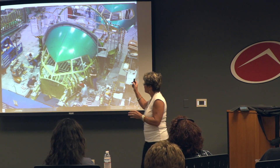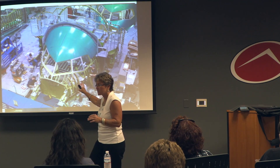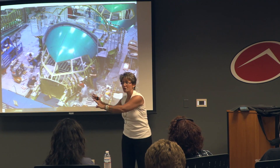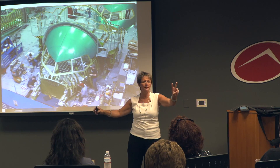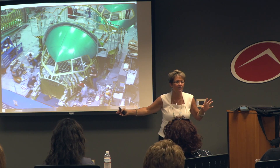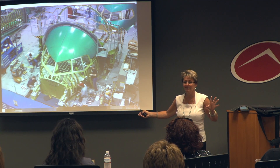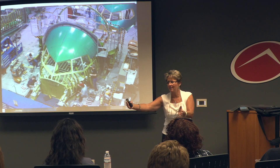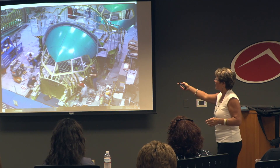Here's a cool story: Spirit Aerosystems in Wichita had a full medical facility, but their injuries were off the chart because they were all doing the traditional model. A safety guy said, I like your concept — let's bring two people in just for this line and see if you have any impact. Guess who's getting ready to take over their occupational department? That's going from two people to 16 people.